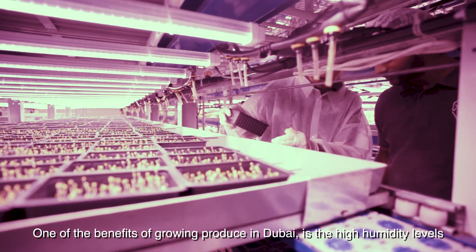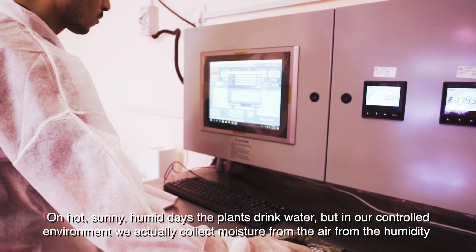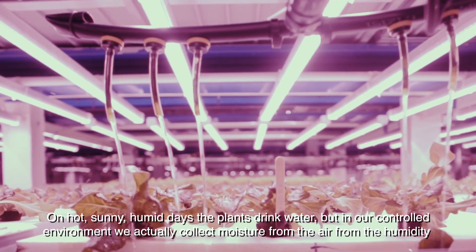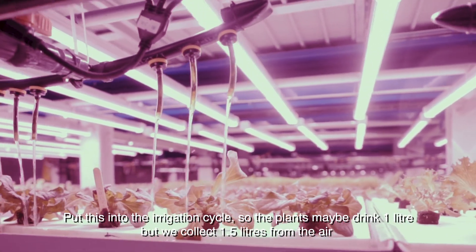One of the benefits of growing produce in Dubai is the high humidity levels. On hot, sunny, humid days the plants drink water, but in our controlled environment we actually collect moisture from the air from the humidity and put this into the irrigation cycle.